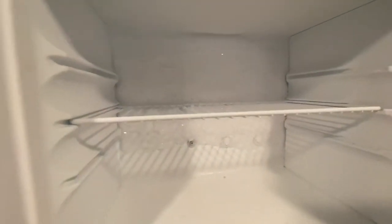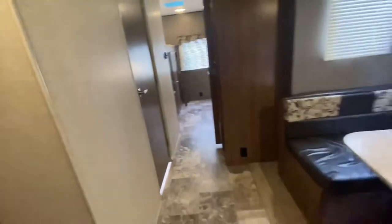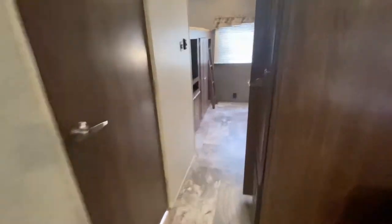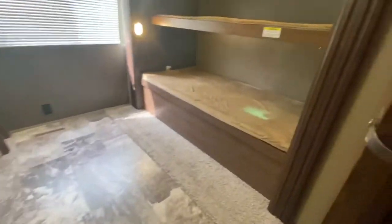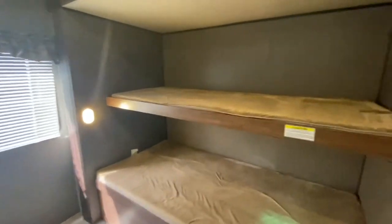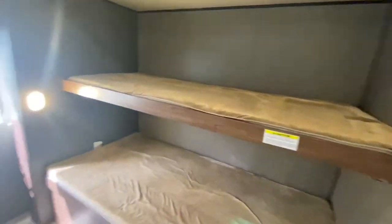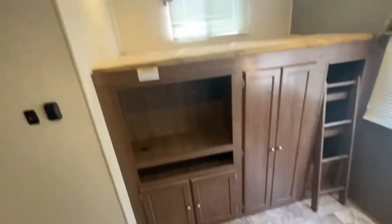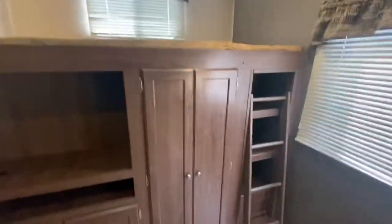We're not plugged in so it hasn't defrosted yet — that's how quickly we get these videos done. Here is the bunk room for the kids. The bottom bunk folds up to give a bit more headroom. They've got space for a TV right here, another bunk up top with a ladder, and a huge window in the back.